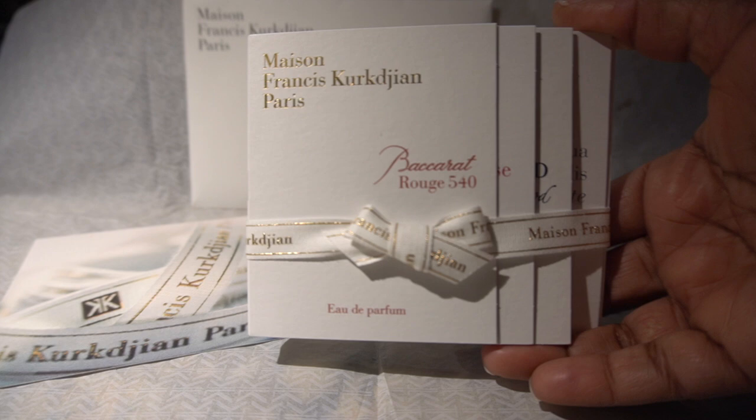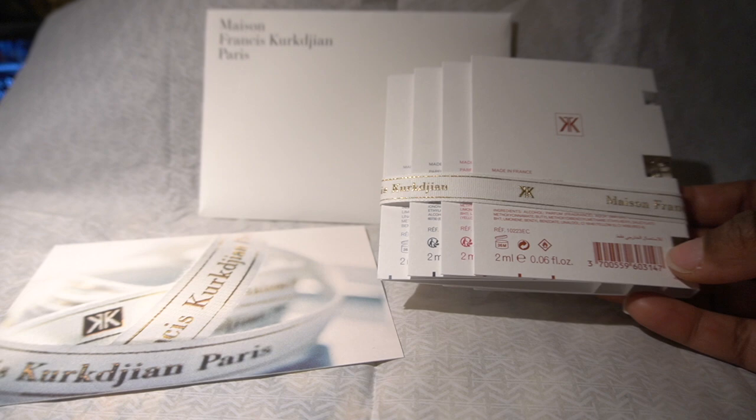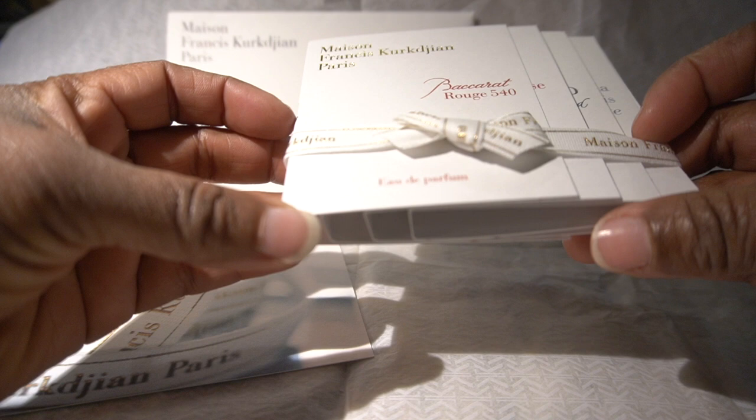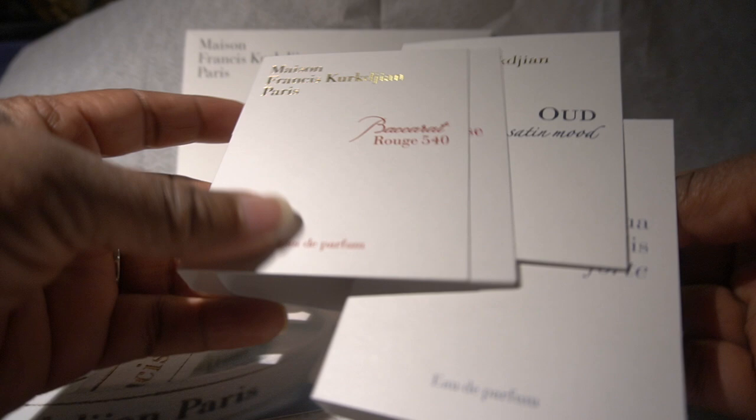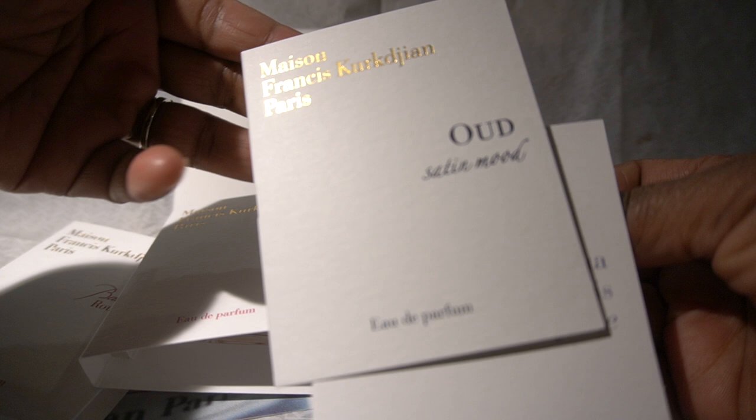Shout out to them for this presentation — super super nice. I'm not gonna be able to pronounce this stuff, I'll just tell y'all that right off the flip. So I got four samples: I got the 540, I got the À La Rose, I got the Oud Satin Mood, and I got the Aqua Universalis.